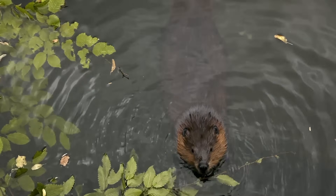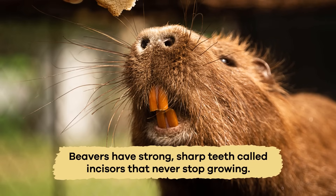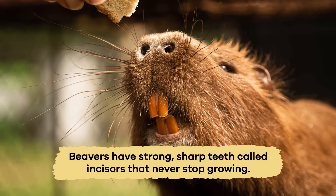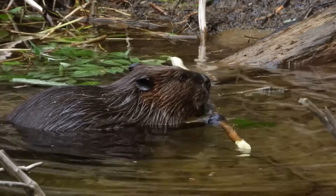They also munch on leaves, aquatic plants, and fruits and vegetables. Beavers have strong, sharp teeth called incisors that never stop growing. These teeth are perfect for gnawing through tough bark and branches.